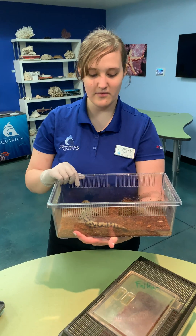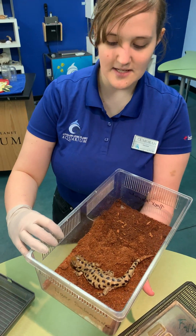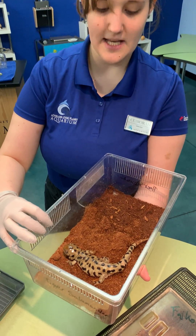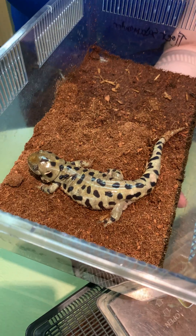Today I have with us one of our tiger salamanders. Tiger salamanders are a species native to Utah. You'll notice how wet he is — tiger salamanders are what we call amphibians.